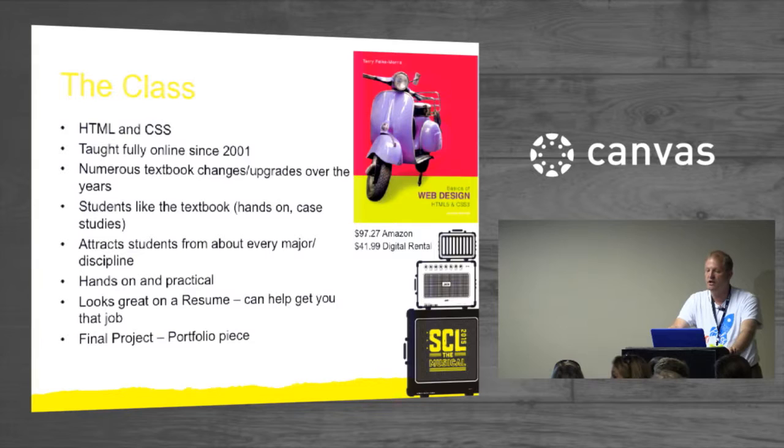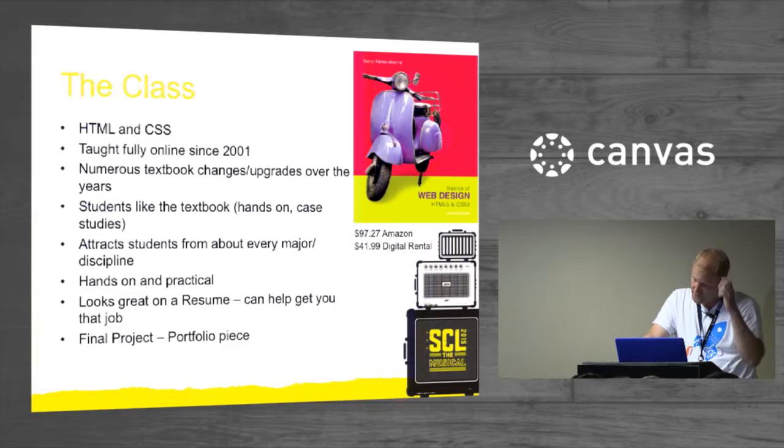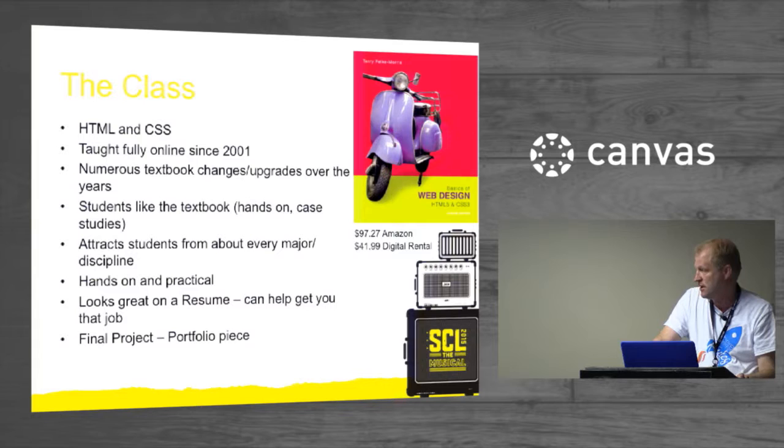This is the textbook I used until a year ago, and last fall was the first semester that I went without the textbook. You can see the cost on Amazon — I looked it up before I came. It's now at $97.27. It started at $80 two years ago, and it's on its third edition already. The digital rental is actually quite affordable — it's dropped in price down to $41.99.